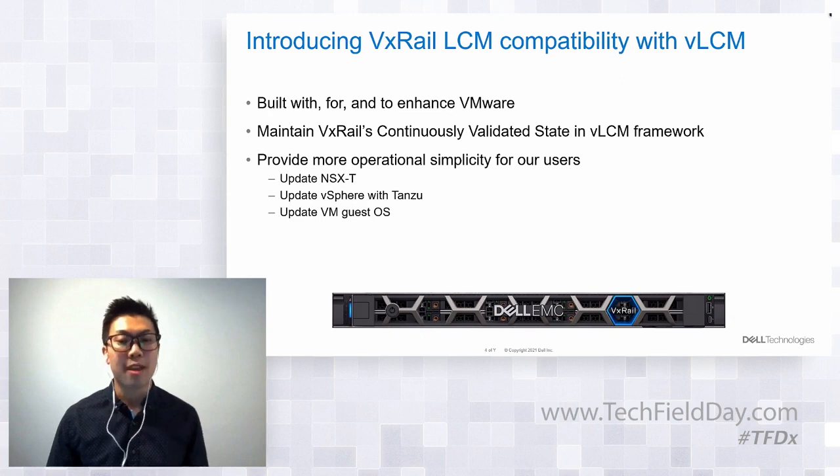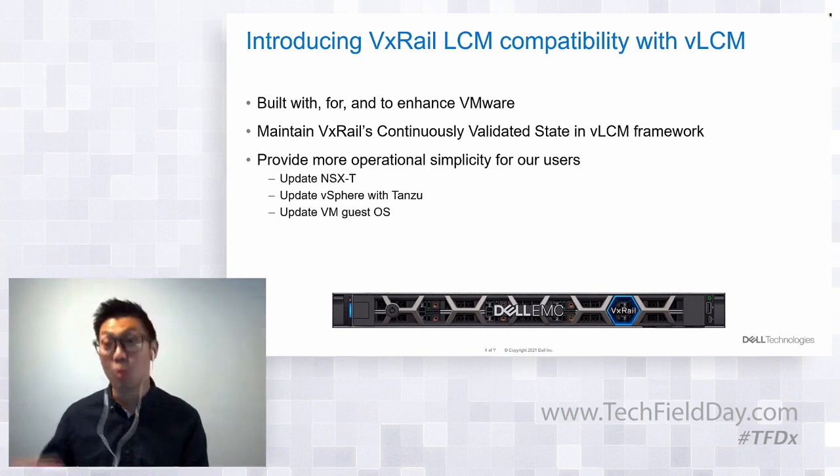Currently users can use vLCM to update clusters including ESXi software, NSX-T, vSphere, Tanzu, and SVM OS all in a single boot cycle. Not all clusters have all that, but for some customers they'll definitely benefit from that additional operational simplicity, and the time savings from consolidating all these updates into one cycle will be immense.